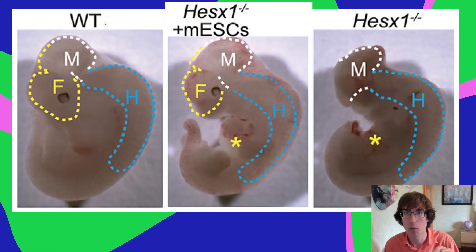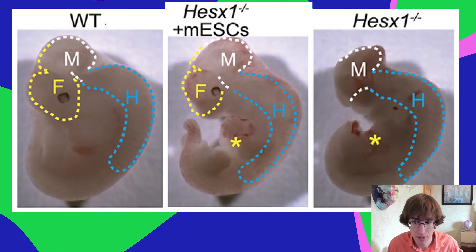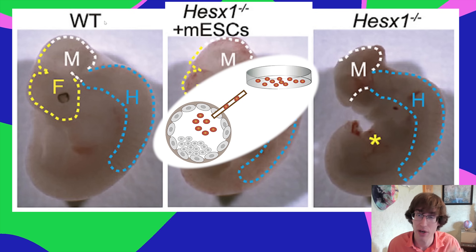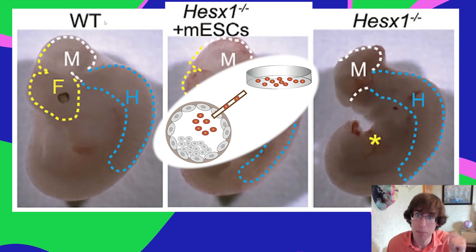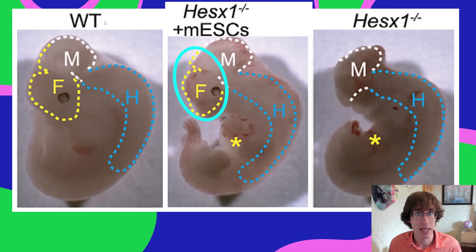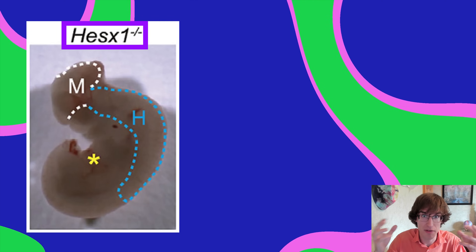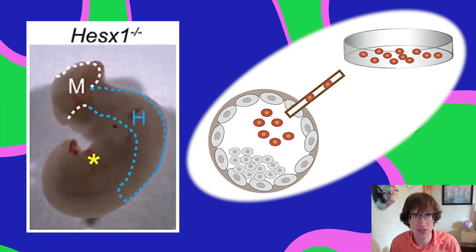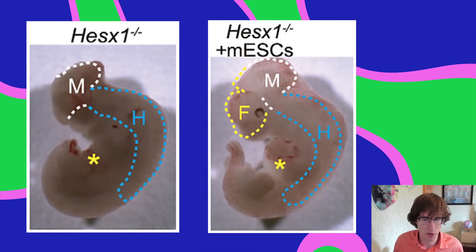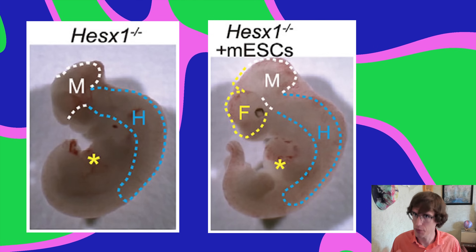It worked. Focusing on hesx1 — when you knock it out, the forebrain doesn't develop. But when you take a hesx1 knockout blastocyst and complement it with mouse embryonic stem cells, all of a sudden you see the forebrain again. So these mice have a gene knocked out so they won't develop a forebrain, you squirt in some mouse embryonic stem cells, and the forebrain grows.